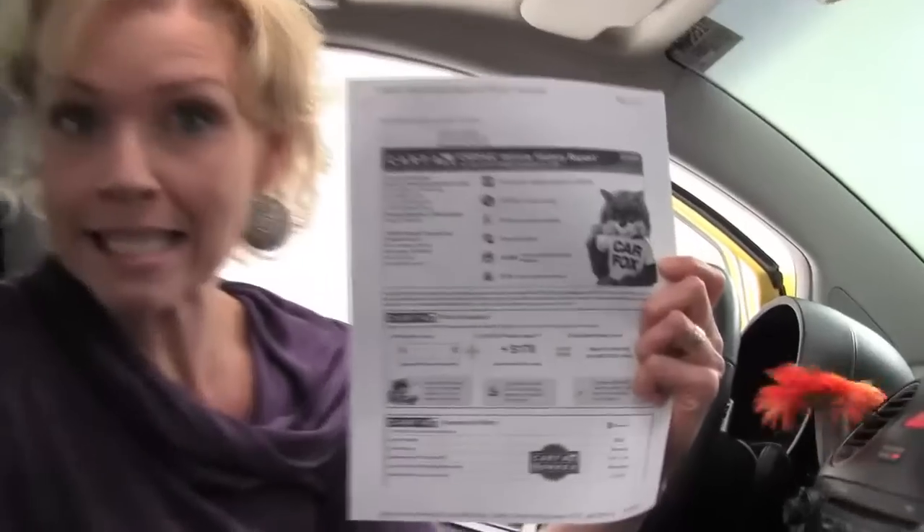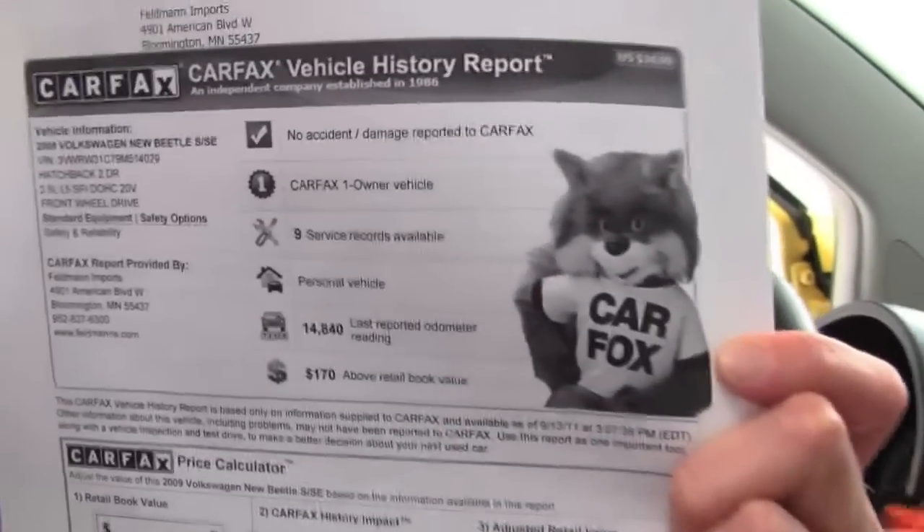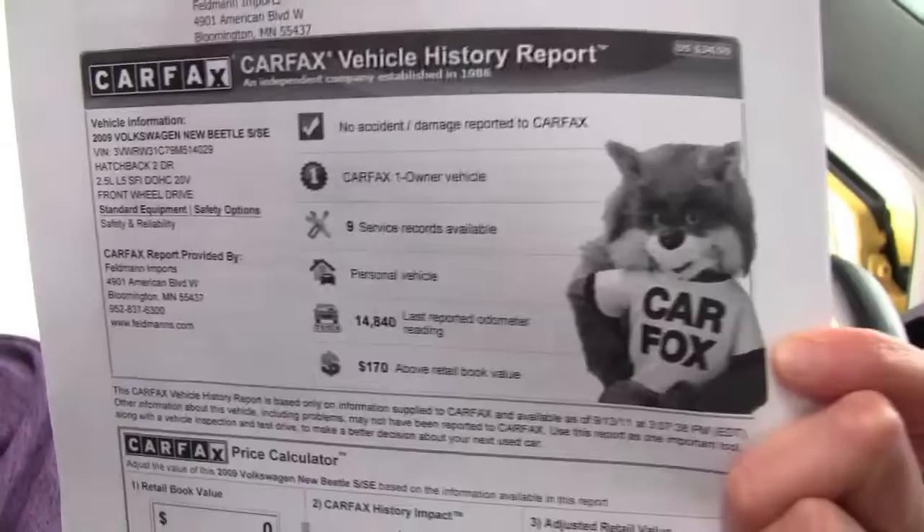This vehicle has 14,958 miles on it and we have both sets of keys available. This is waiting for you to come and drive it and buy it — it is adorable. I've got a copy of the Carfax right here: no accidents, no damage, one-owner vehicle, and service records are available.